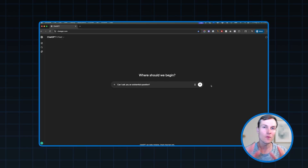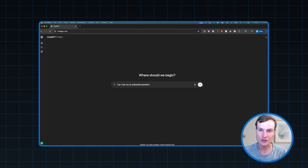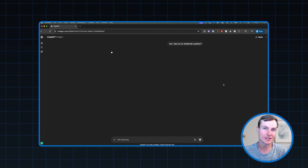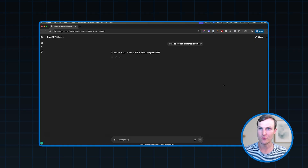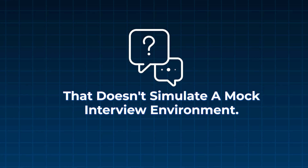To get started, I want to walk you through the differences between regular ChatGPT and ChatGPT voice mode. Regular ChatGPT is most likely what you're used to — you show up, type in a question, submit it, and ChatGPT gives you an answer. You can go back and forth like that. But typing is not always the best route. Typing can be really tedious for long responses, and if we're doing something like mock interviewing, we don't want to type out our answers because that doesn't simulate a real interview environment. We want to be able to speak. That's exactly where ChatGPT voice mode comes into play.